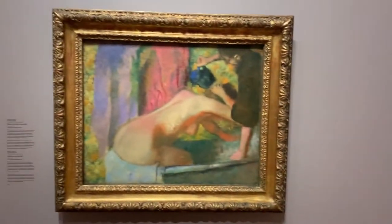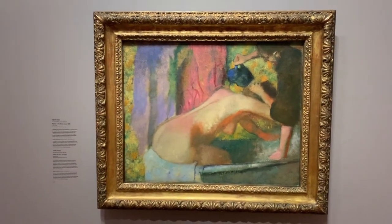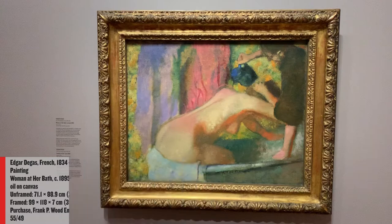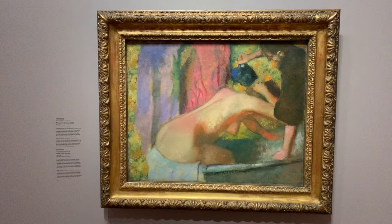Edgar Degas' Woman at Her Bath presents us with an intimate and private moment. Despite the sensuality of the subject and colours, labour is likewise present in the figure of the maid who pours water over the woman's back.